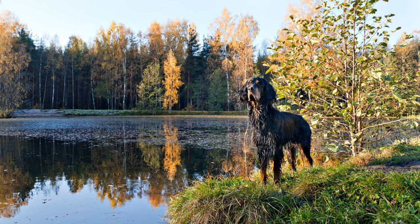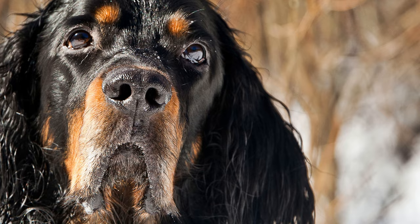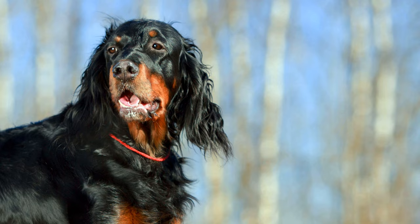The Gordon Setter, which originates from the Scottish Highlands, is the most powerful of all Setters. Typically, they have a black and tan colored coat. The dog's peaceful and friendly nature makes it an ideal family dog.